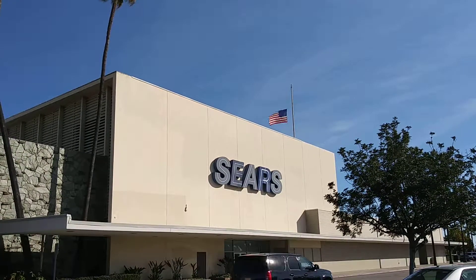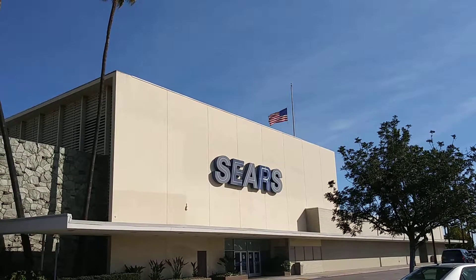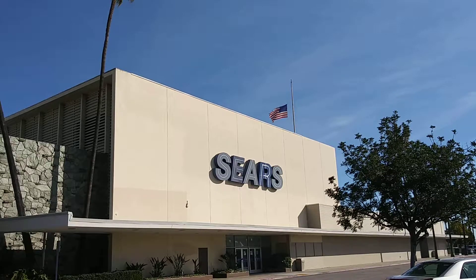Sears Buena Park's flags are at half staff — just like the City of Orange Sears. What is going on, Sears?